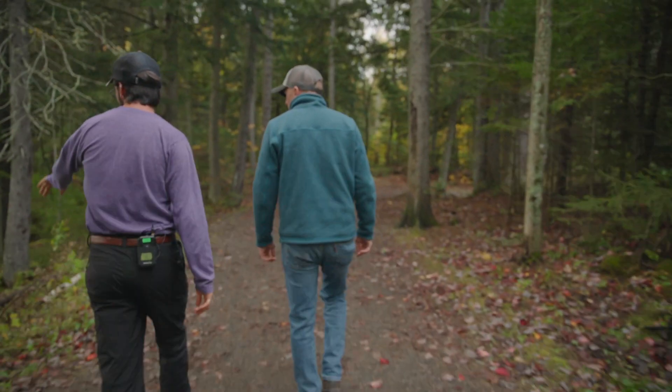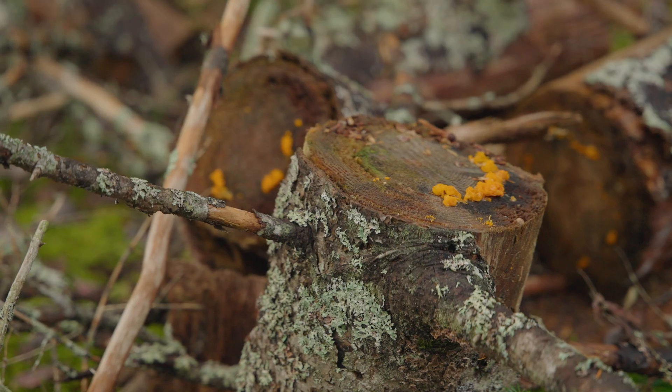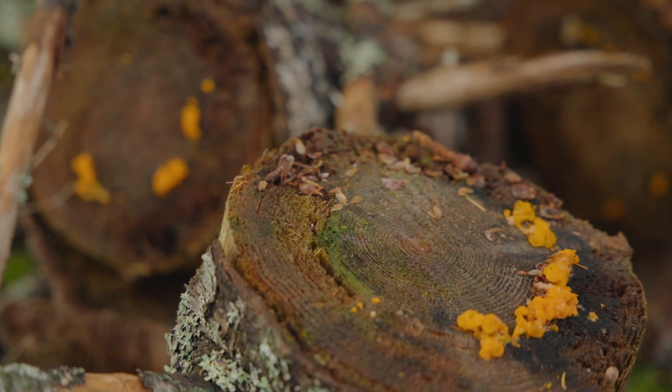This is the witch's butter here — it's a slime fungus that you can see all year round, summer and winter. It grows mostly on dead fir and is really vibrant and easy to see when you're walking in the woods.